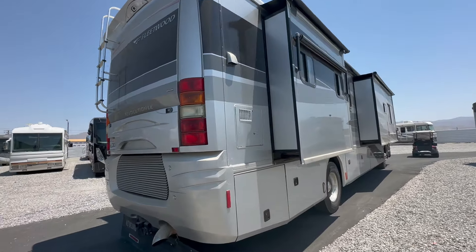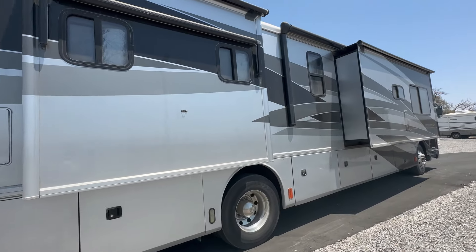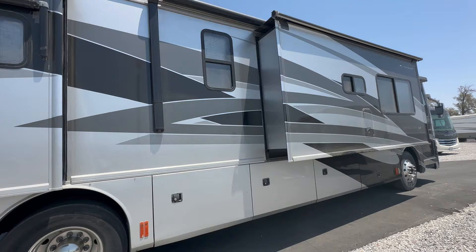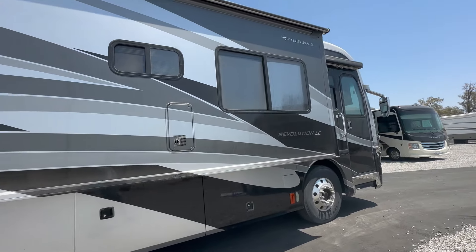It also is equipped with two air conditioners, window covers — or what I call window awnings — and beautiful pass-through storage on the underbelly.